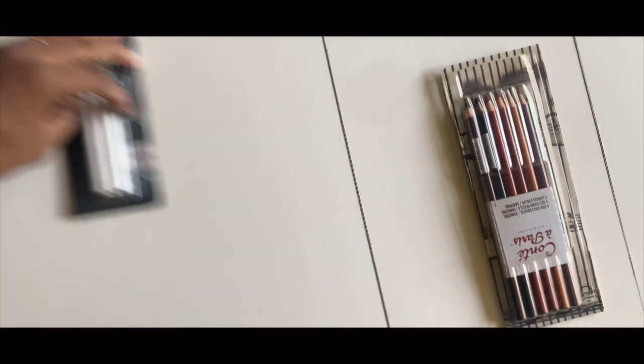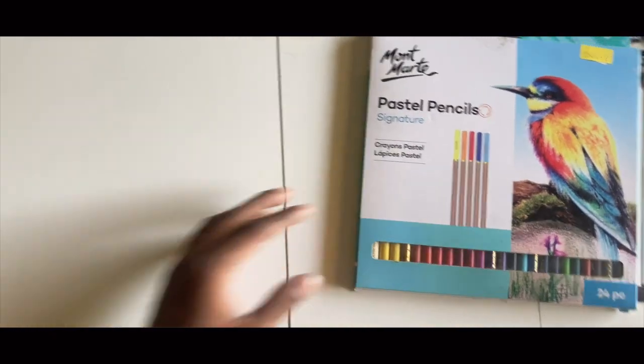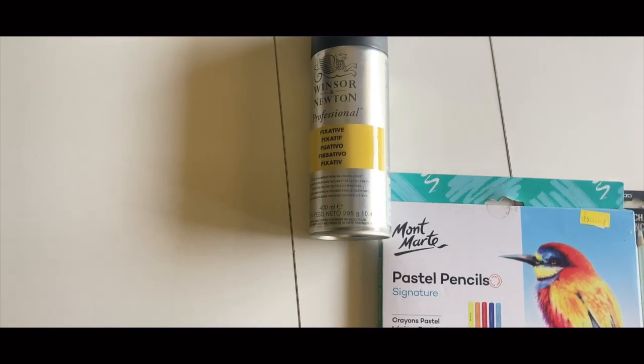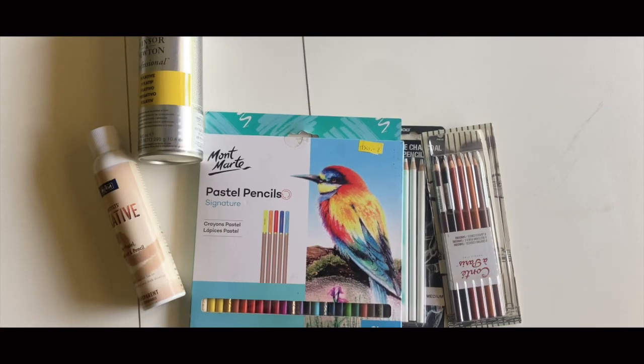Welcome back guys, I got some art supplies for myself. I bought Conte Pastel Pencils, White Chaco Pencil, a Pastel Pencil set of 24, Winsor & Newton Fixative, a normal fixative. In all it costed me 4237 Rupees, damn.